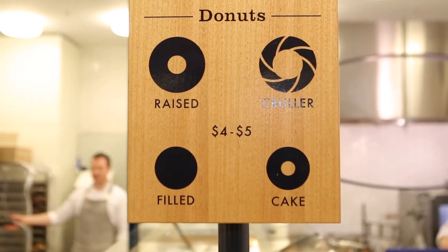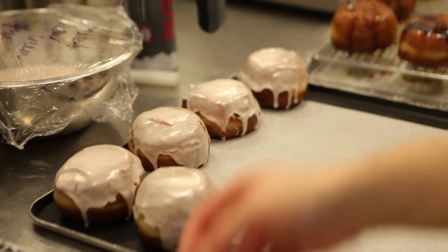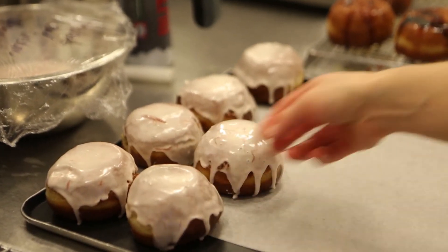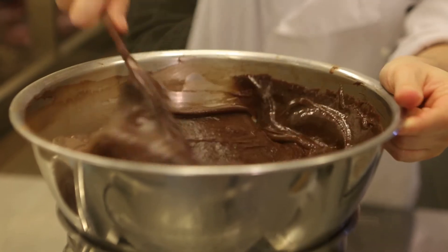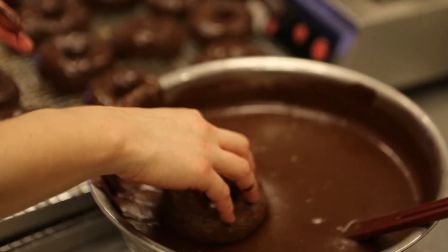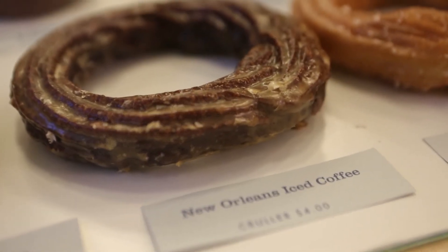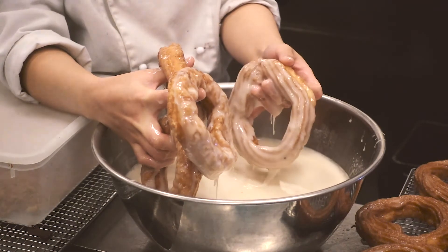Our range comes down to three styles of donuts. We have raised donuts, which are the rings and the filled — we call them different things just to classify them, but they start off as the same dough. One just has a hole in it and one has a filling. A cake donut is a donut that starts off as a cake batter and goes through a depositor into the oil, which creates its shape. The other style that we have, which are quickly becoming our most popular, are the French Cruellers — they're a choux pastry. They kind of look like a churros, but they are a lot lighter, a lot softer, a little bit crisp on the outside.